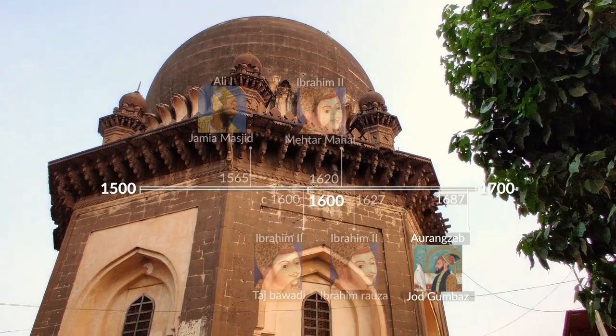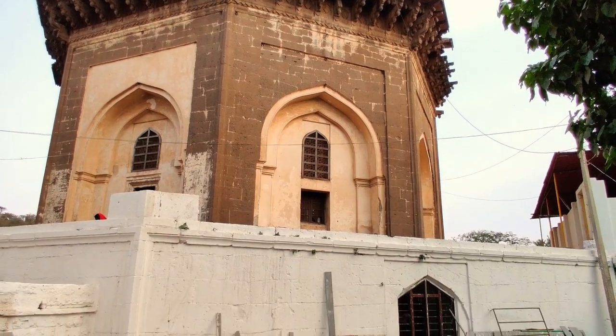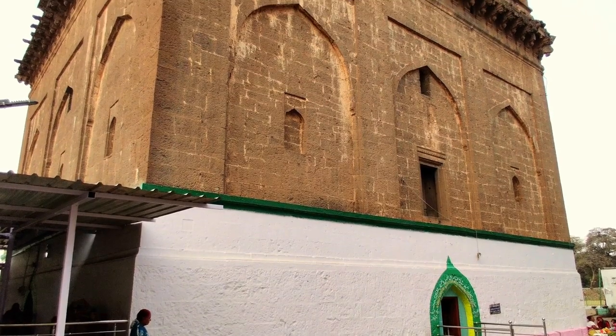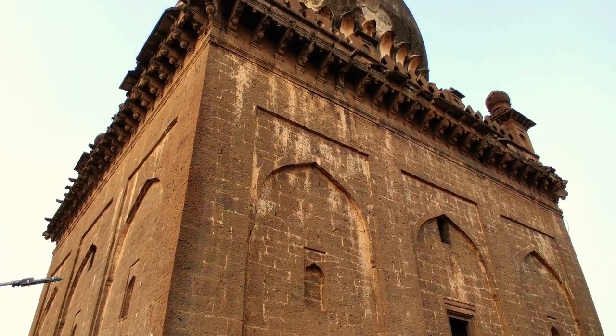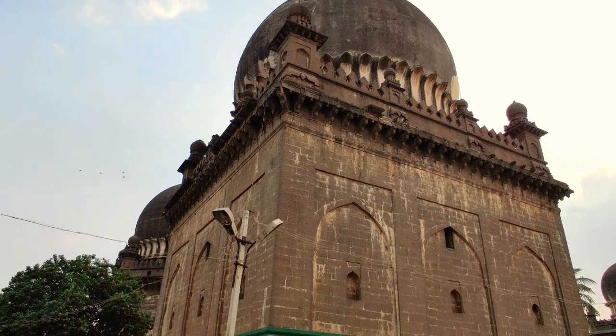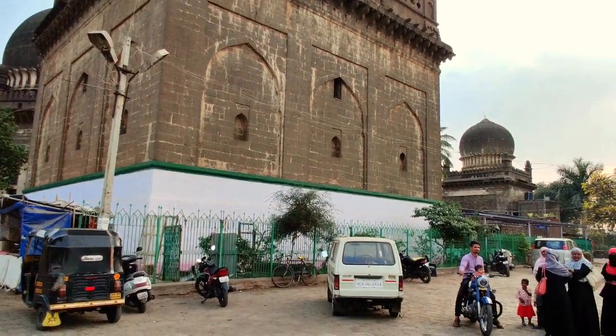The Jodh Gumbas were ordered by Emperor Aurangzeb to honor General Khan Muhammad. The square tomb has the most perfect dome in Bijapur. In it rests Abdul Razak Kadiri, spiritual advisor to the General.